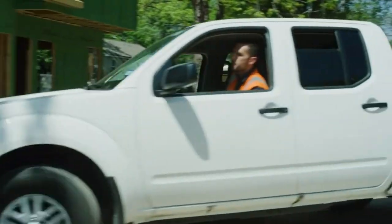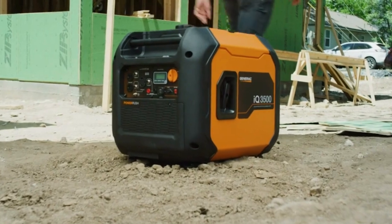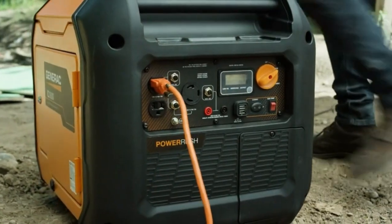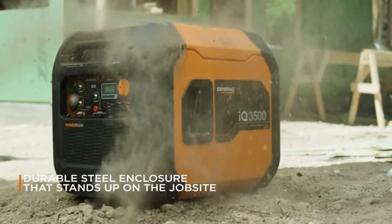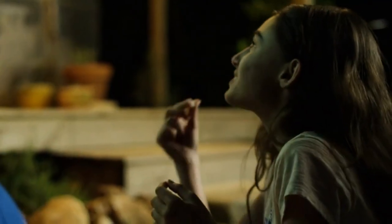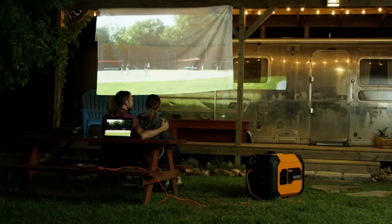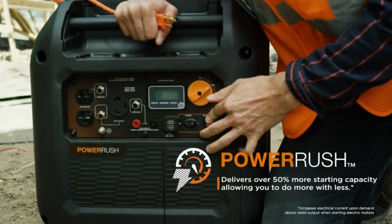Looking for a quieter, better, smarter portable generator? The IQ 3500 from Generac is quieter and more powerful than the competition. It's ideal for work with a durable steel enclosure and easy portability. It's ready for play with advanced inverter technology that delivers ultra-quiet performance.